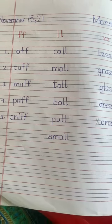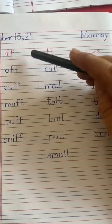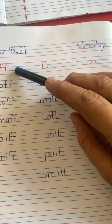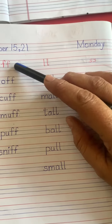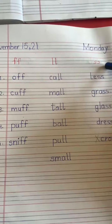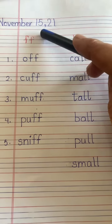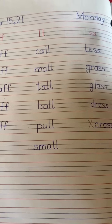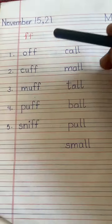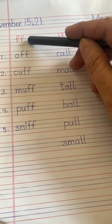Good morning, welcome to you all in English class. Today we will practice writing and reading double consonant sounds: double F sounds, double L sounds, and double S sounds. These are ending sounds. Write down the date: November 15, 2021, and today is Monday.